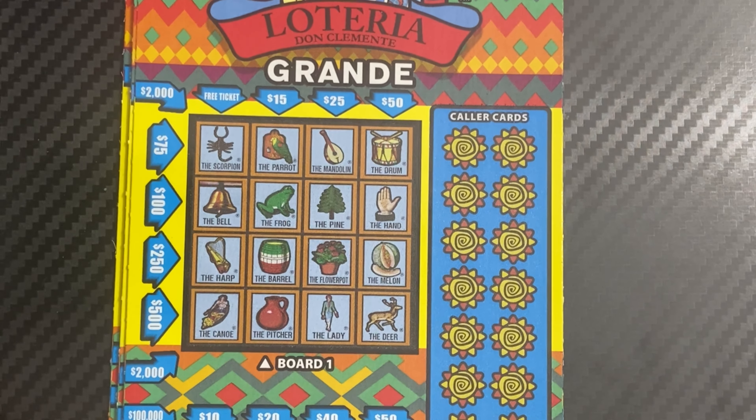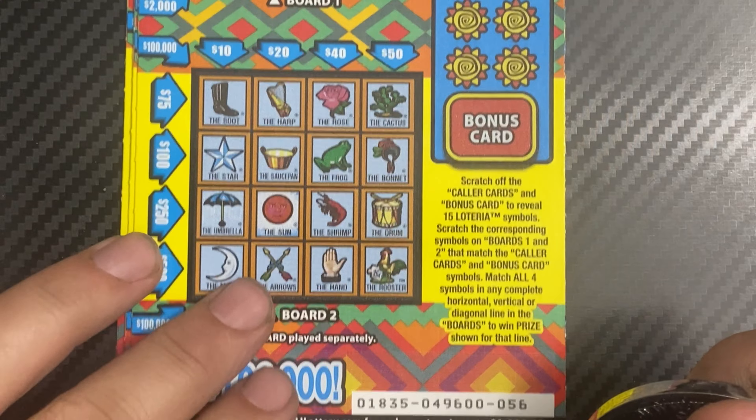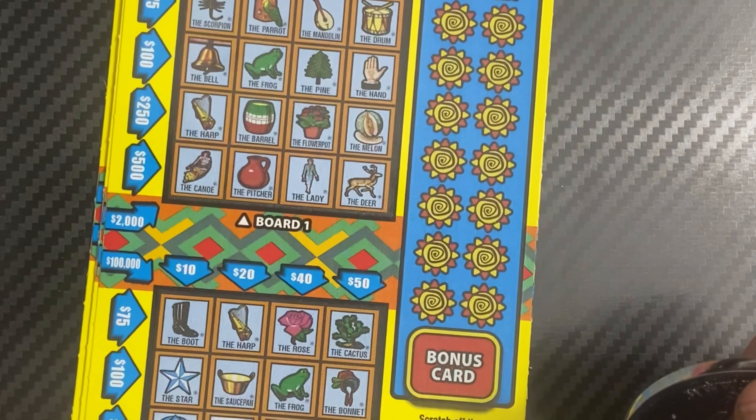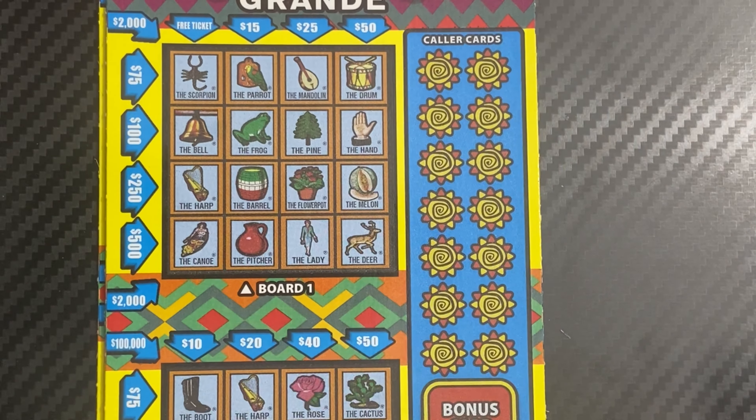Hello everybody, welcome back to the channel. Today we have a forty dollar session of the lottery, a grande ticket — last four in this book. Let's see if we can find some wins. I'm going to use Jedi's coin for ticket number 56.